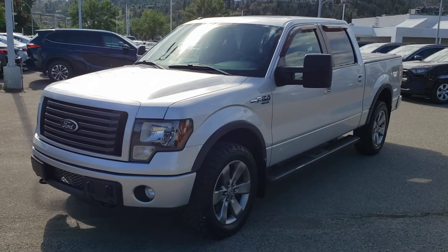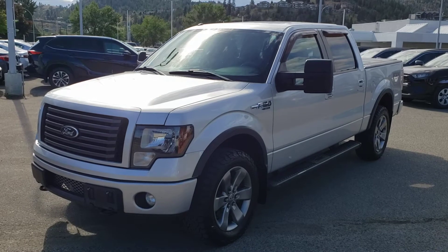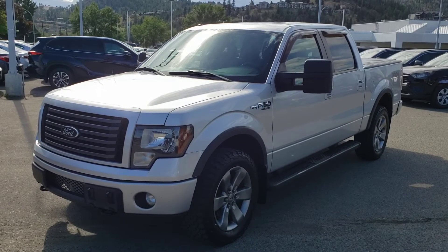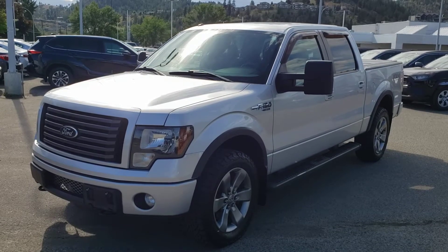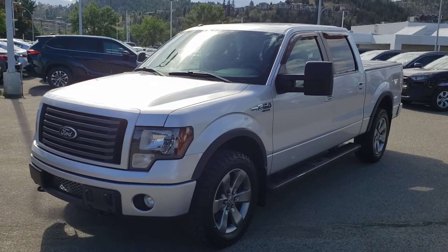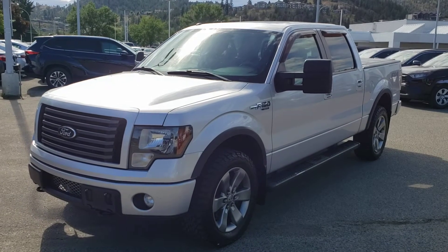Welcome to another video walk around. Today we're going to be taking a look at this 2011 Ford F-150 FX4 in the silver metallic color. This four-wheel drive, four-door, five-passenger super crew pickup truck comes equipped with a 3.5 liter six-cylinder EcoBoost engine mounted to an automatic transmission.